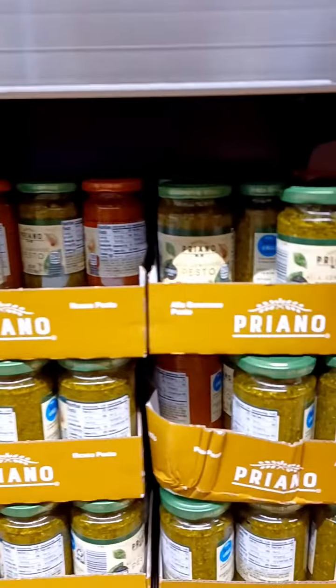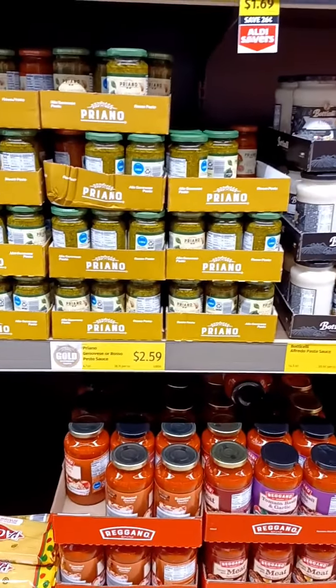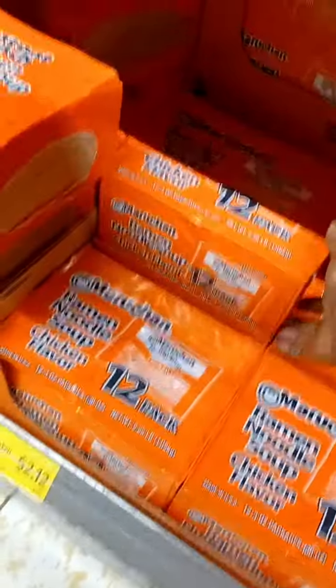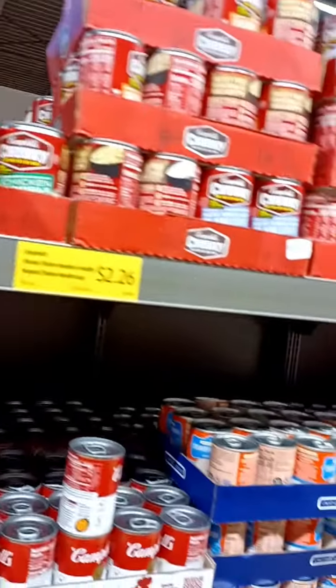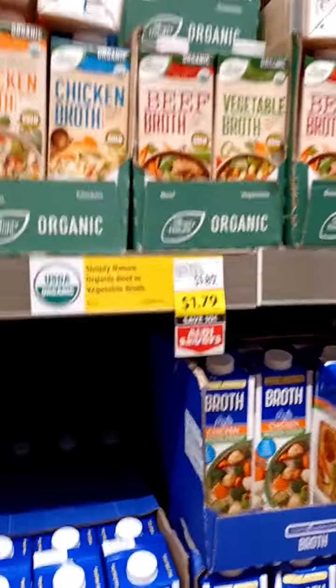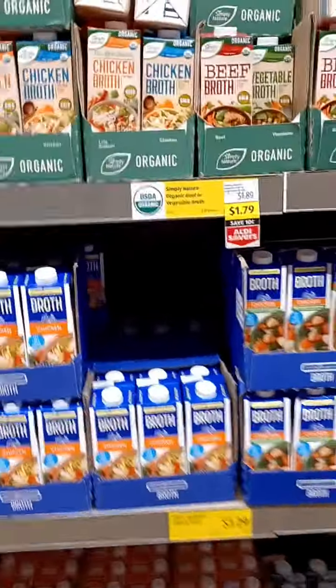The pesto is a good deal too — I love to get that for pizzas, at $2.59. The kids love ramen noodles; I might as well grab some chicken ones — I don't know why kids love ramen noodles so much. They've got the chunky Campbell's chicken soup for $2.26. I also want to show you the vegetable broth — you can't beat a dollar 79 for that. Of course you can make your own, but when you just need some in the cabinet, you can get the chicken or the beef broth.